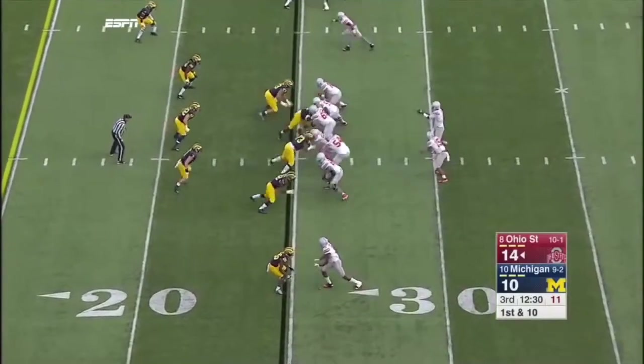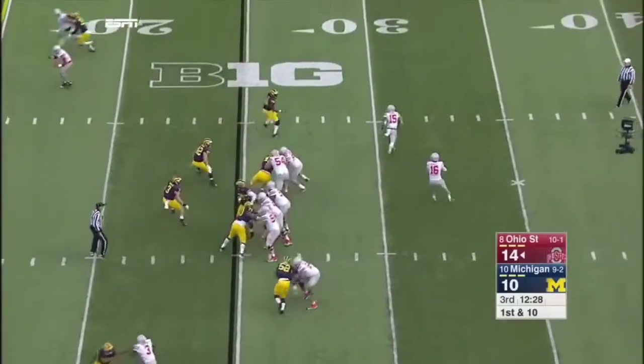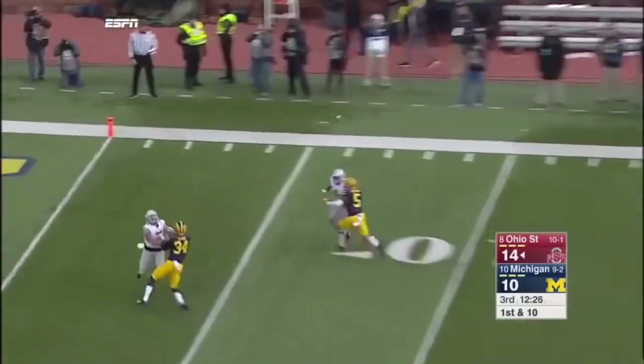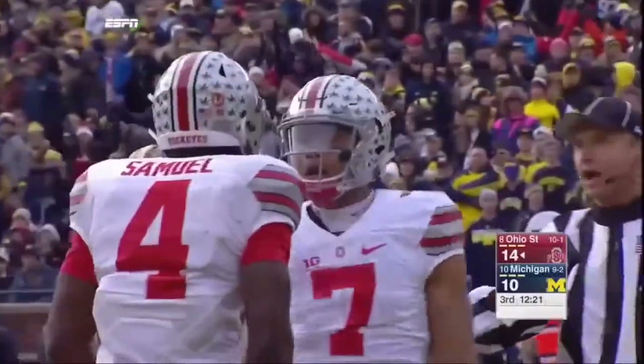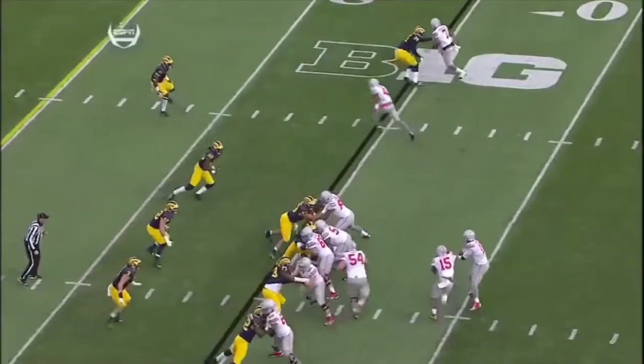Eighth play of the Buckeye drive, a first down at the 25. Barrett — play fake, going to the end zone. Caught. Jalen Marshall — touchdown. Five yards for the touchdown.